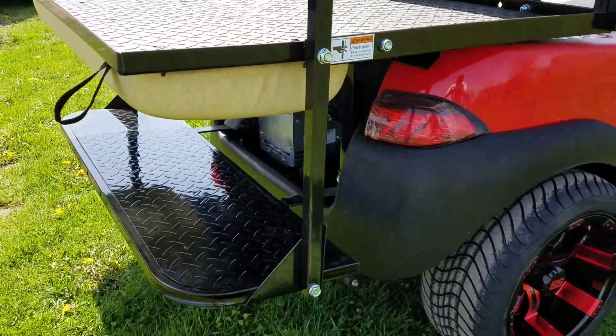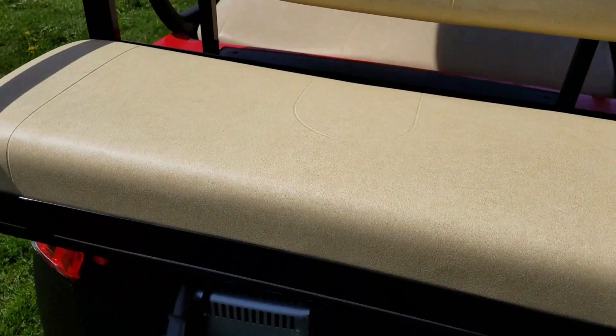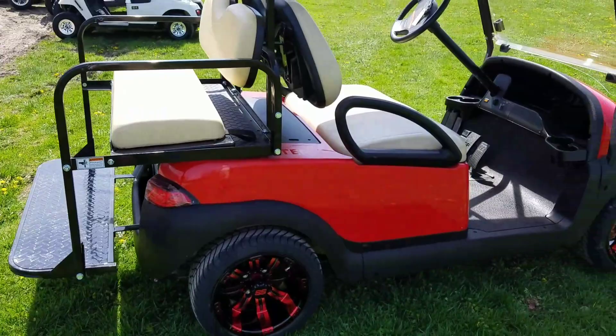We can also add the street legal light kit. With that you're going to have your horn, your turn signals, your headlights with high beam and low beam. We can add the radio. We can fully customize carts to your liking.